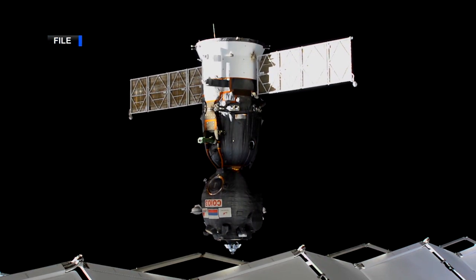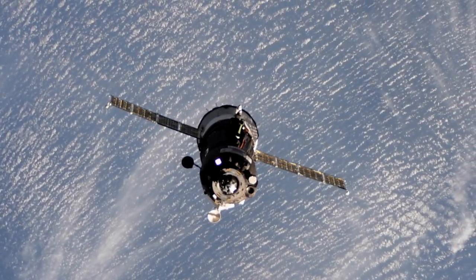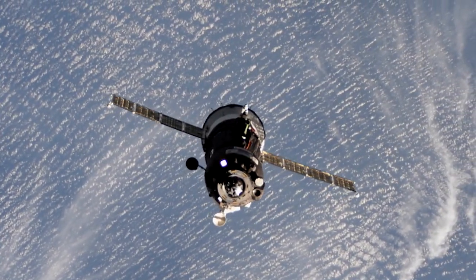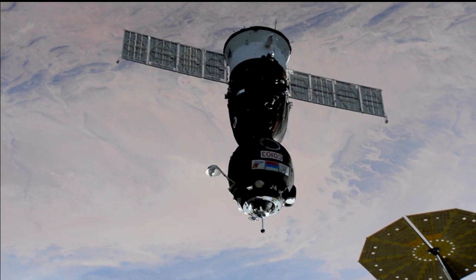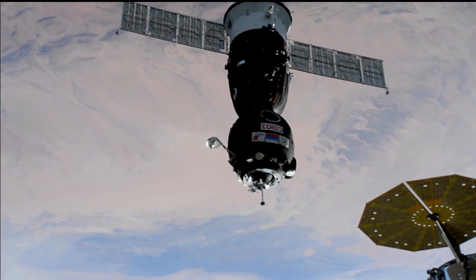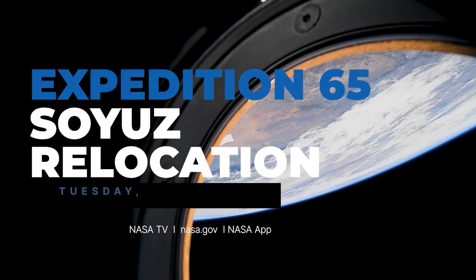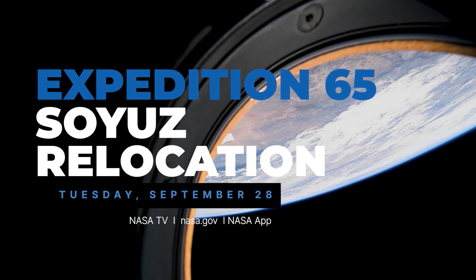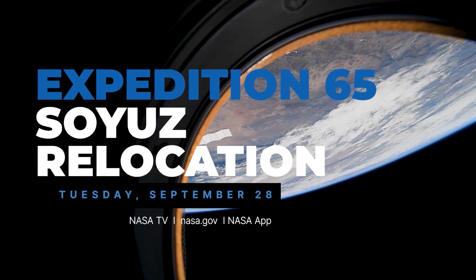On Tuesday, September 28th, NASA astronaut Mark van der Heij and Russian cosmonauts Oleg Novitskiy and Pyotr Dubrov will take a short trek on the Soyuz MS-18 spacecraft, relocating it from the RASVET module to the NOCA multipurpose laboratory module. Undocking will take place at 8:20 a.m. Eastern. You can watch live coverage on NASA television, the agency's website, and the NASA app.